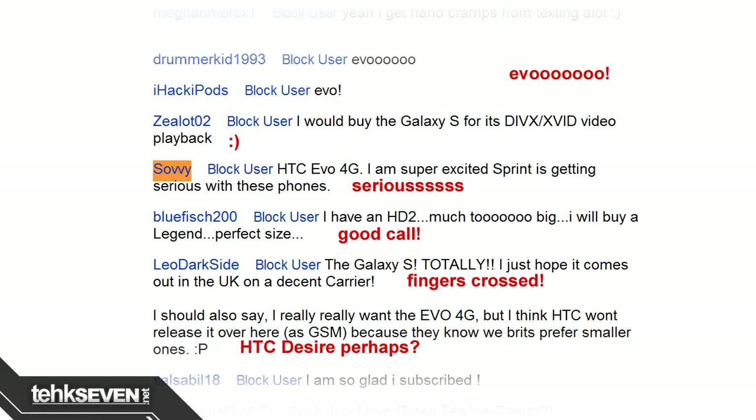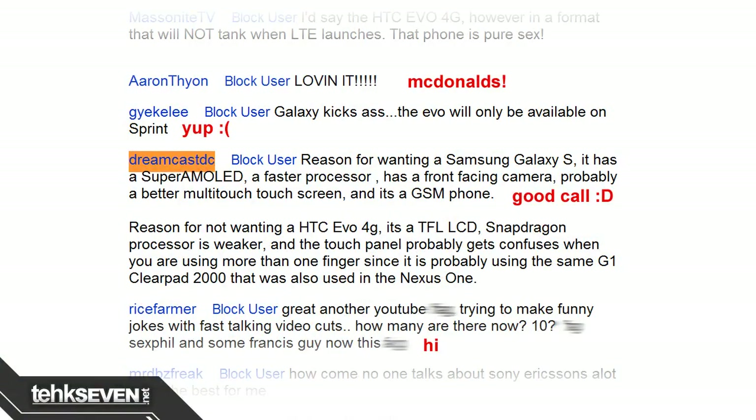That is so awesome! Last episode I asked which one would you prefer getting — the Samsung Galaxy S or the HTC EVO 4G? A bunch of you guys said the EVO 4G. Savi said, 'I am super excited Sprint is getting serious with these phones.' DreamcastDC gave reasons for wanting a Samsung Galaxy S: it has a Super AMOLED, a faster processor, a front-facing camera, probably a better multi-touch screen, and it is a GSM phone. Good points, especially with the GSM comment. Remember, if you hypothetically picked the HTC EVO 4G, then you must hypothetically switch on to Sprint's network — but it's not a big deal if you're already on Sprint.